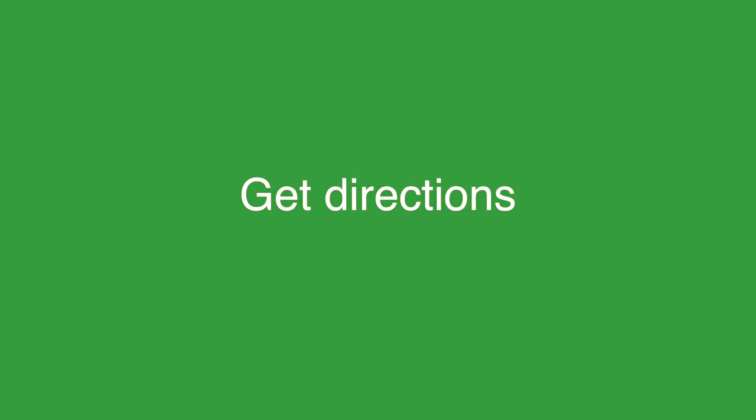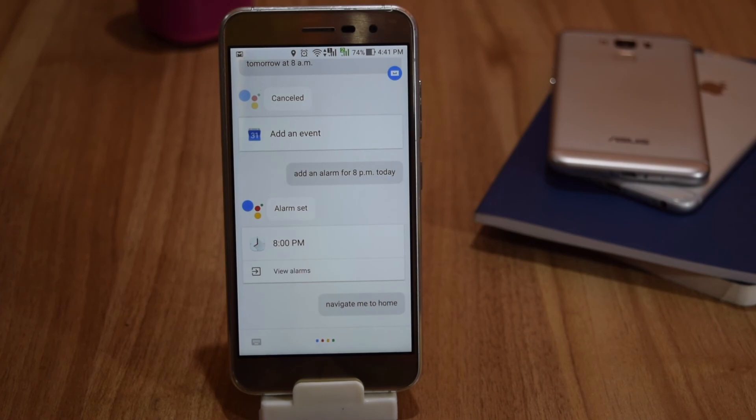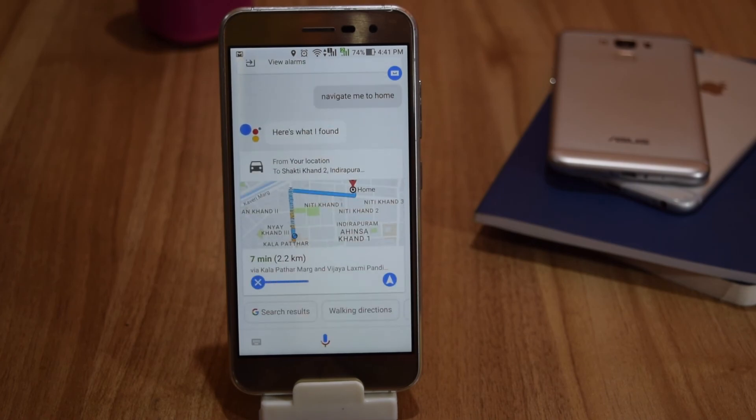You can ask it to give you directions. For example: 'Navigate me to home.' Assistant responds: 'All right. Home. Let's go.'